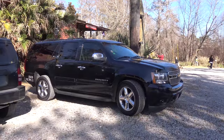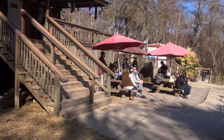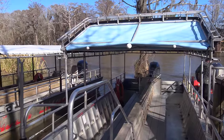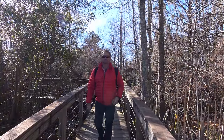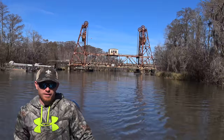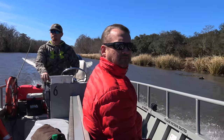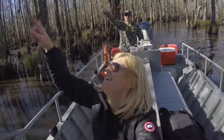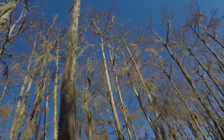Our private ride with Cajun Encounters. There's the waiting area and the boat launch — off on the tour. The Louisiana Swamp Tour is one of the most popular tours out of New Orleans. We booked a private VIP boat tour with Cajun Encounters that lasted two hours.